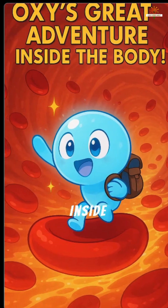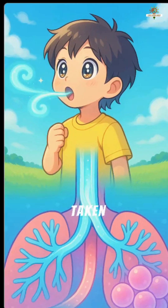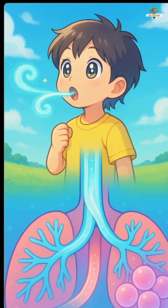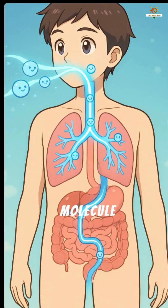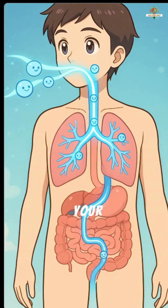Oxy's Great Adventure Inside the Body. Have you ever taken a deep breath and wondered where does the air go? Let's follow a tiny oxygen molecule named Oxy on an exciting journey inside your body.